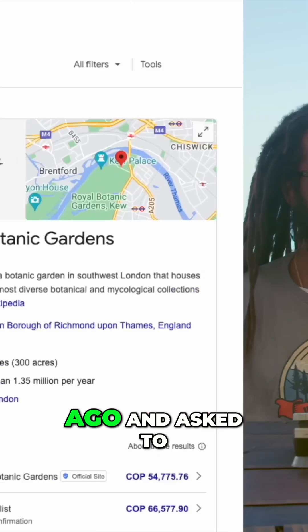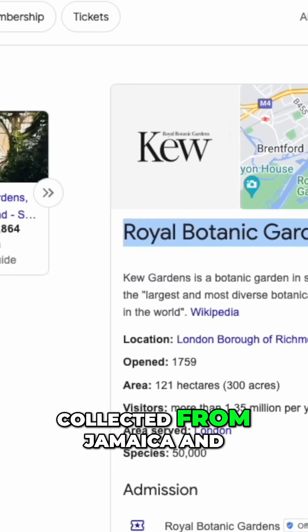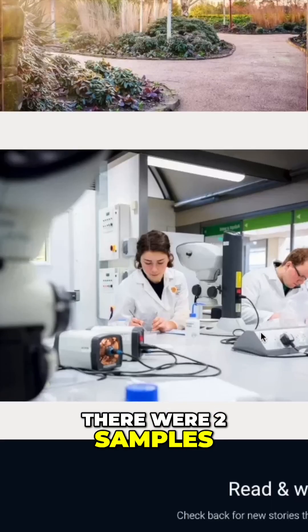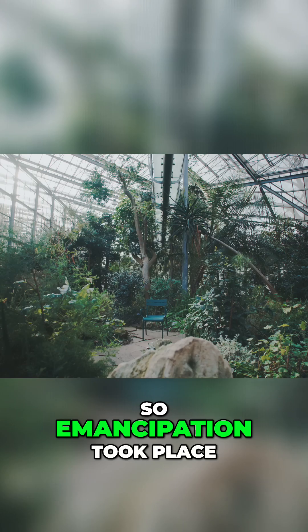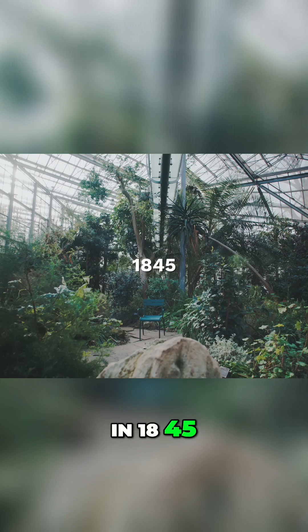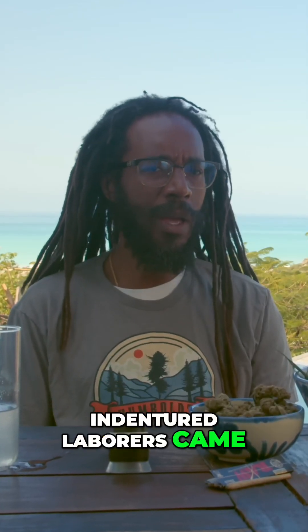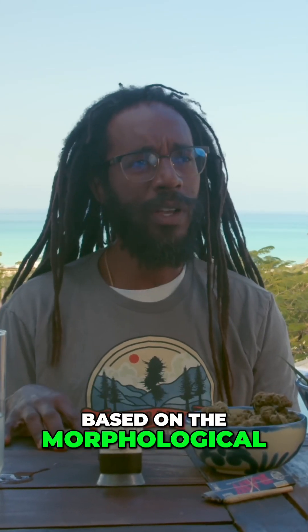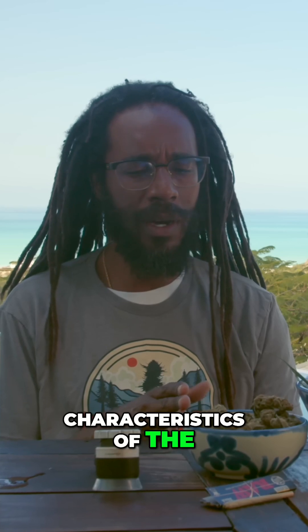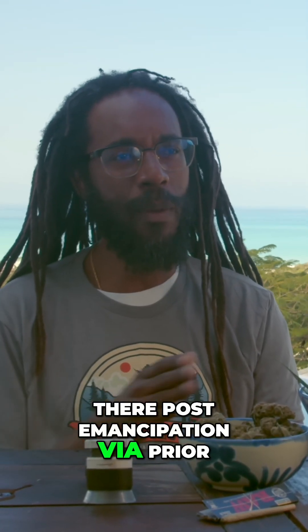I went to Kew Gardens some years ago and asked to look at the herbarium samples that were collected from Jamaica. There were two samples that stood out from 1809 and 1822. Emancipation took place in 1845, and post that, the indentured laborers came, but we saw a remarkable difference based on the morphological characteristics of the cannabis samples — post emancipation versus prior.